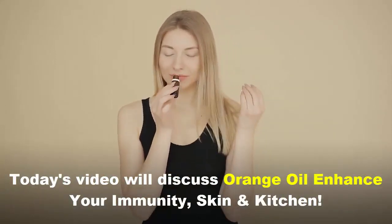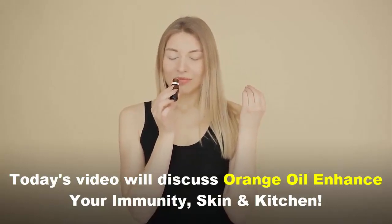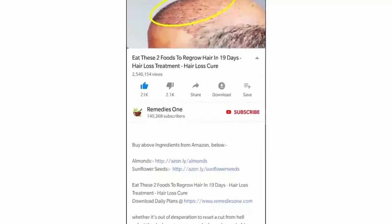Today's video will discuss how orange oil can enhance your immunity, skin, and kitchen.